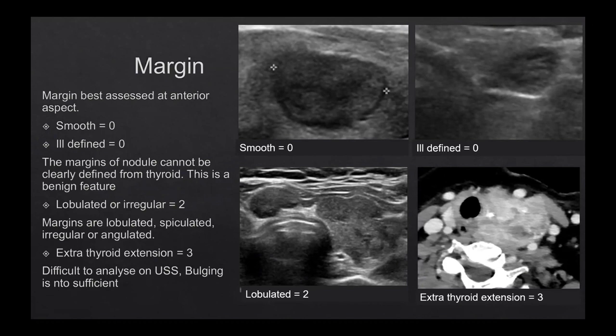Extrathyroidal extension is always concerning and is given a score of three. The problem with thyroid extrathyroidal extension is it can be difficult to see on ultrasound — your ultrasound is only as good as your ultrasonographer. If they don't drop the depth enough or don't look at the adjacent strap muscles, it can be missed, whereas on CT it's right there. Having said that, if you have true extrathyroidal extension, the neck would be really firm on clinical examination.